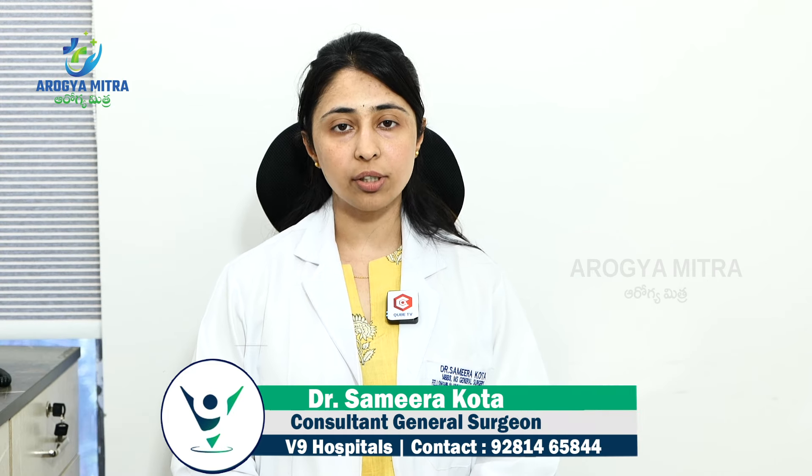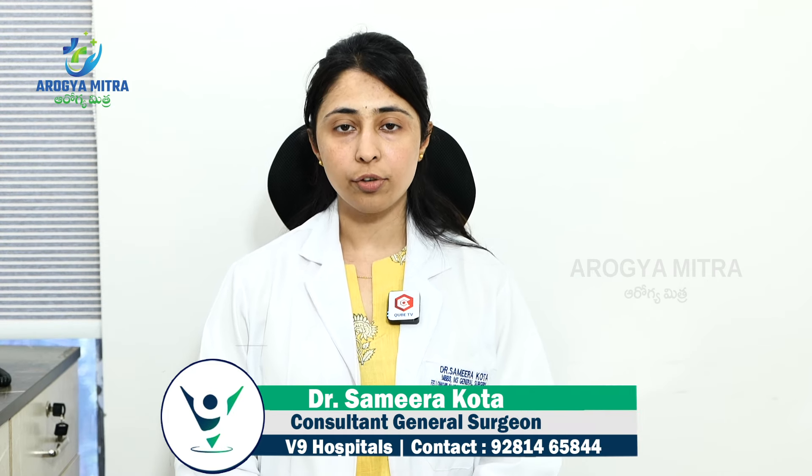Hello, I am Dr. Samira, a Consultant General and Laparoscopic Surgeon at Veena Hospital, Begumpet. In this patient awareness series, I am talking about the topic of fistula.